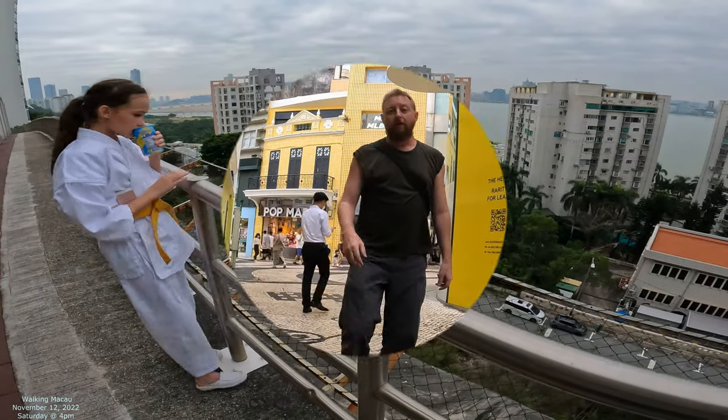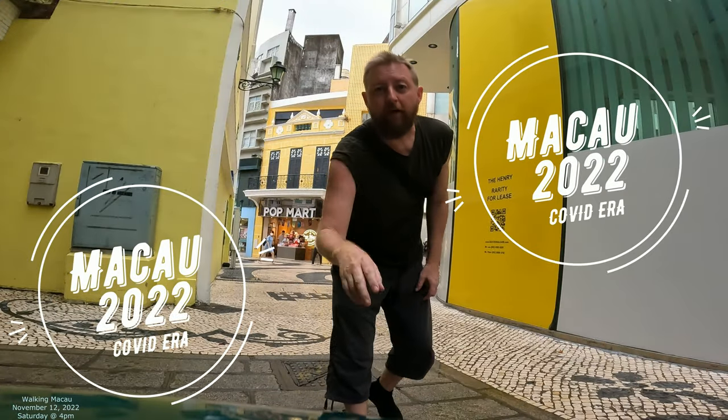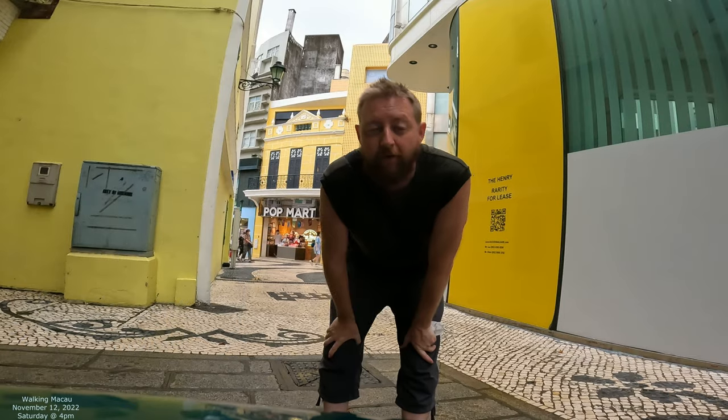Let's go film the street a little bit. Macau 2022, filming the city street by street. Let's check it all out.